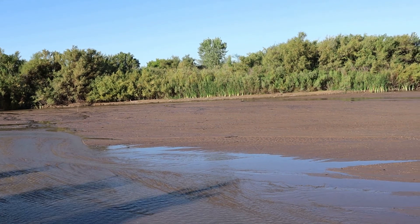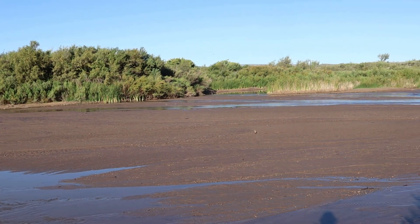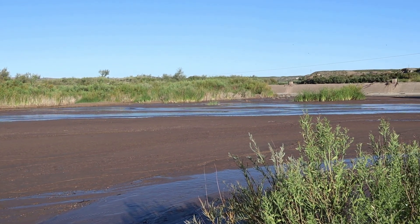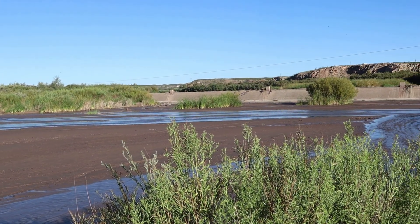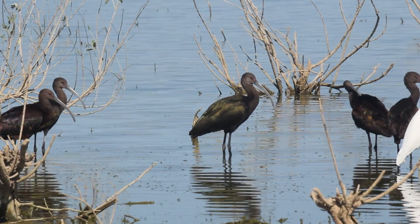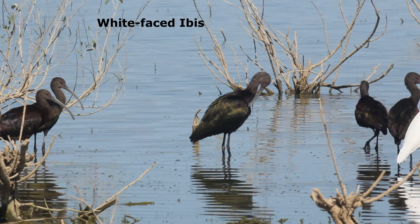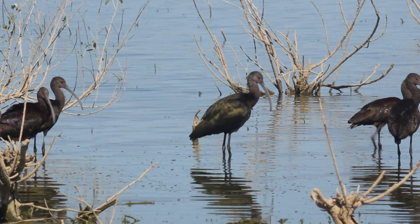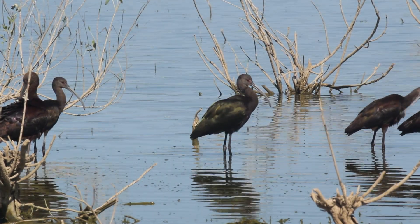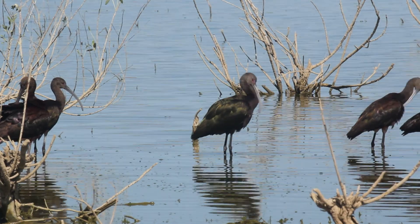Our favorite birding spot is the riparian area directly below the dam. This is a good spot to look for the impressive white-faced ibis during spring and fall. This long-legged wading bird with the long, strongly curved bill breeds in the western United States, Mexico, and parts of South America. Only the breeding plumage adults have the namesake white face.